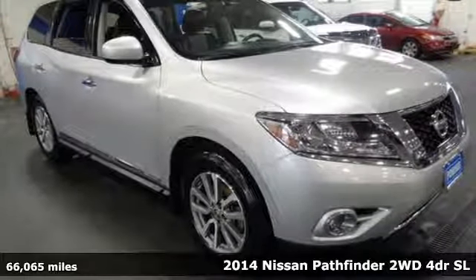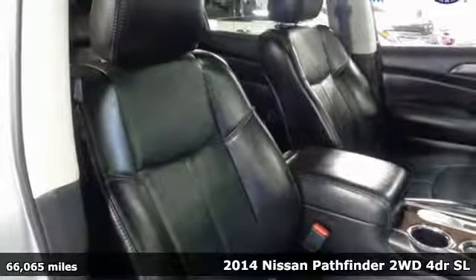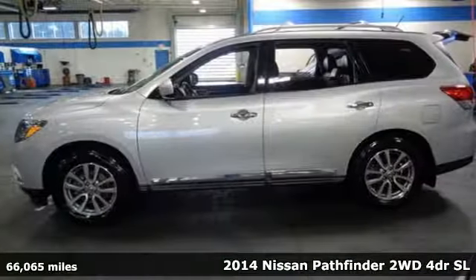Here's a 2014 Nissan Pathfinder. Whether it's conquering your next big adventure or your next busy day, Pathfinder is ready.